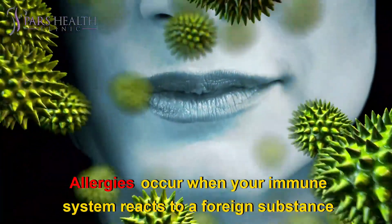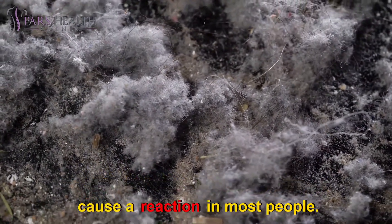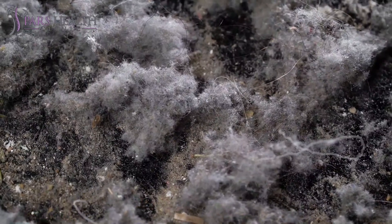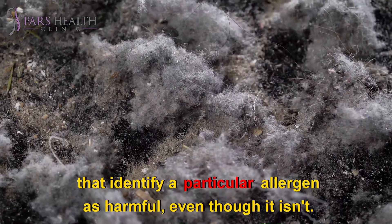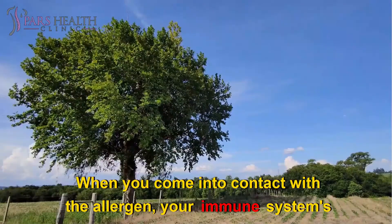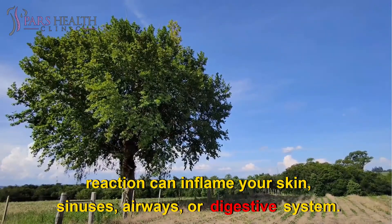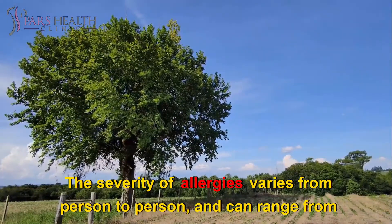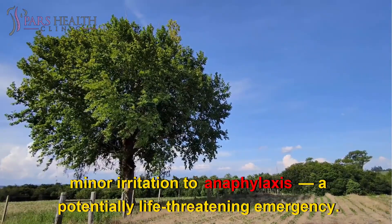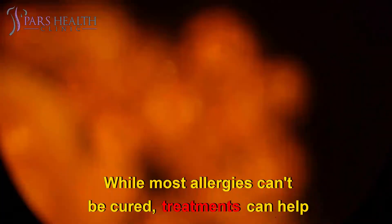Allergies occur when your immune system reacts to a foreign substance, such as pollen, venom, or pet dander, or a food that doesn't cause a reaction in most people. When you have allergies, your immune system makes antibodies that identify a particular allergen as harmful, even though it isn't. When you come into contact with the allergen, your immune system's reaction can inflame your skin, sinuses, airways, or digestive system. The severity of allergies varies from person to person, and can range from minor irritation to anaphylaxis, a potentially life-threatening emergency. While most allergies can't be cured, treatments can help relieve your allergy symptoms.